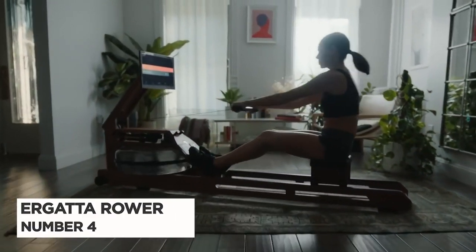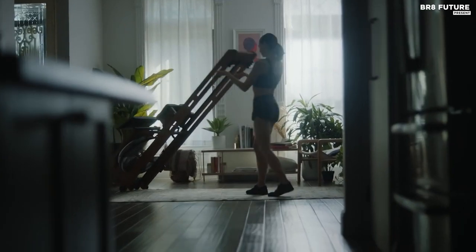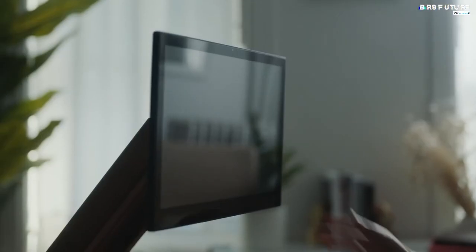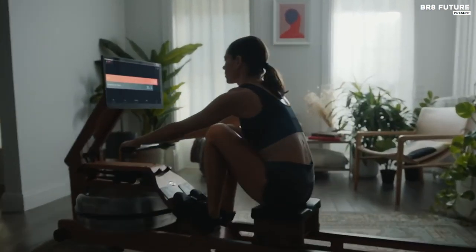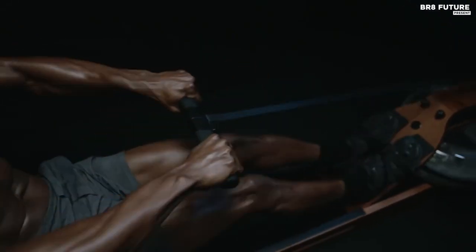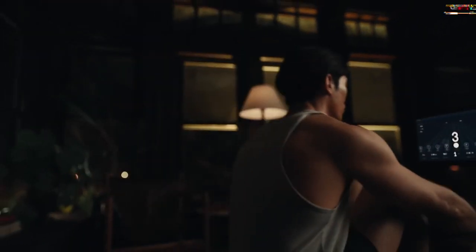Number 4: The Ergata Rower. If you're looking for a workout that's both challenging and engaging, the Ergata Connected Rower is the perfect machine for you. With its state-of-the-art onboard screen, the Ergata offers a unique and innovative approach to exercise, using video game-inspired routines that are sure to keep you motivated and entertained. The Ergata also features a gorgeous cherry wood design, and with its traditional water rowing mechanism, you'll experience the soothing sound of water rushing past as you work up a sweat.